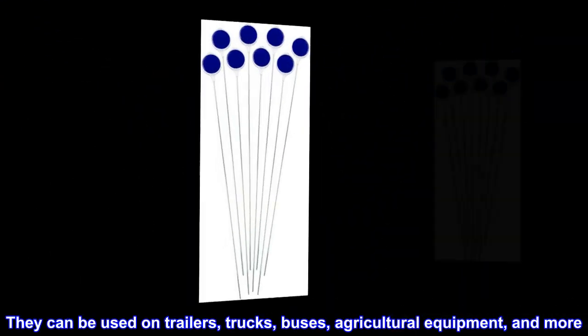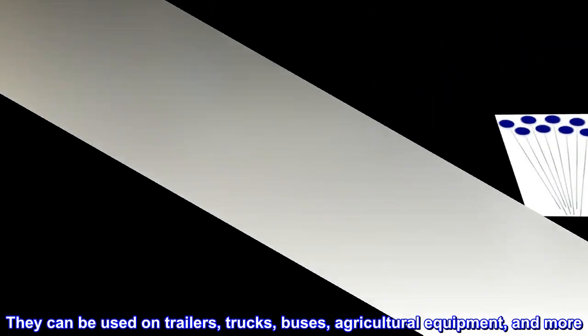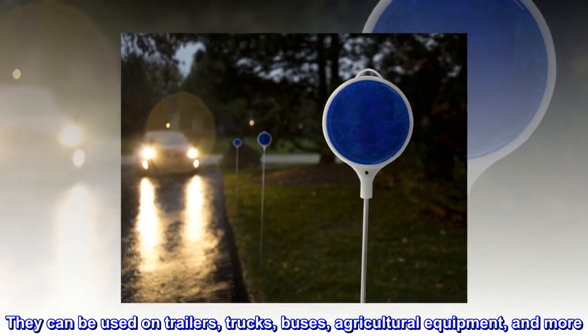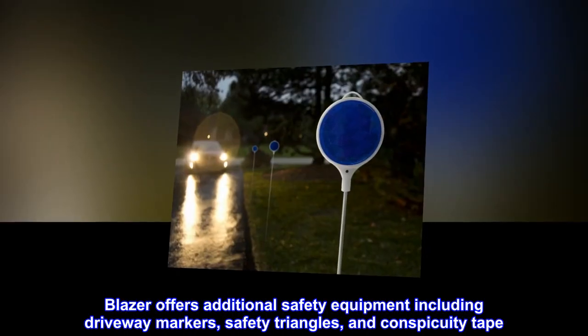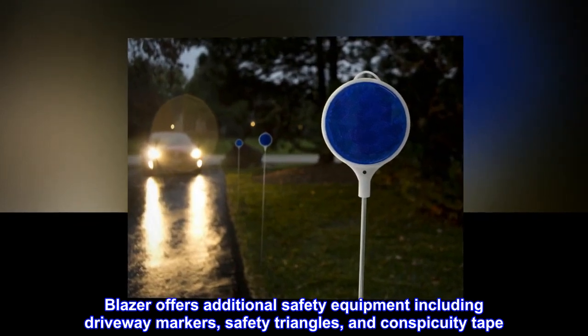They can be used on trailers, trucks, buses, agricultural equipment, and more. Blazer offers additional safety equipment including driveway markers, safety triangles, and conspicuity tape.